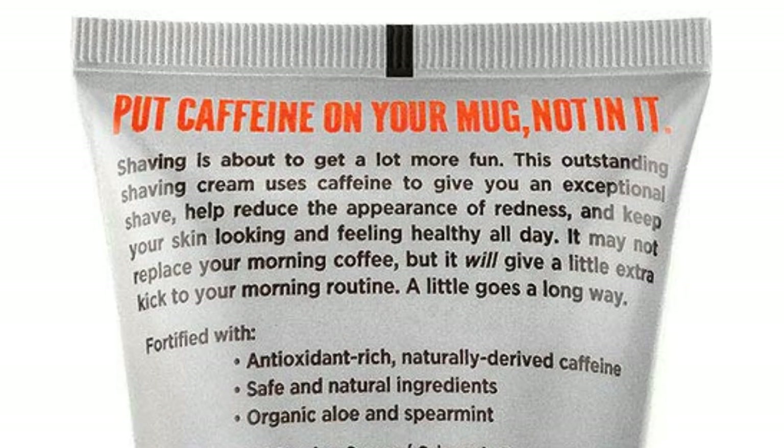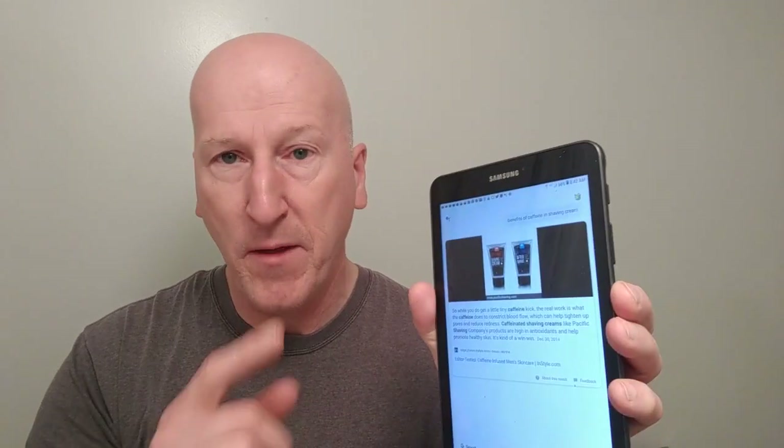It has caffeine in it. Caffeine is very beneficial for your skin. On the back of their label, they say your shaving is about to get a lot more fun. This outstanding shaving cream uses caffeine to give you an exceptional shave, help reduce the appearance of redness, and keep your skin looking and feeling healthy all day. I found some information online from InStyle.com about caffeine in shaving cream.